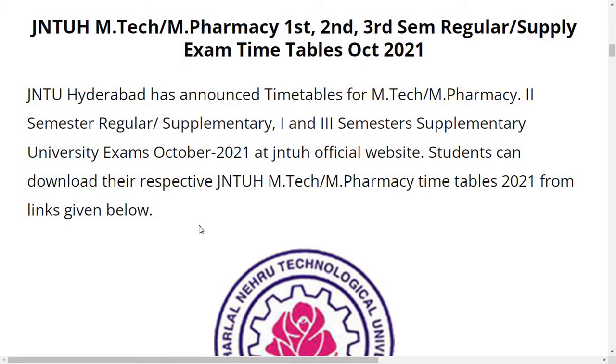Hi everyone, hope you are doing well. Welcome back to my YouTube channel. In this video, I'm going to give you an update from JNTUH about MTech and MPharmacy students.